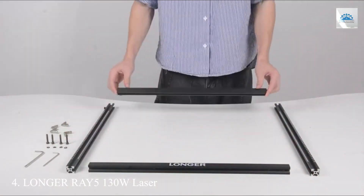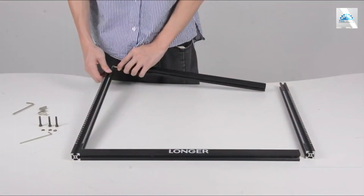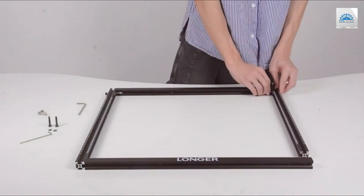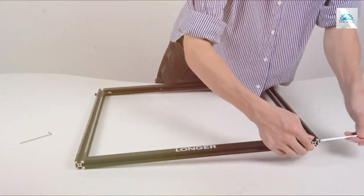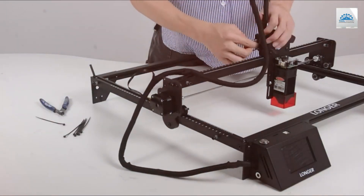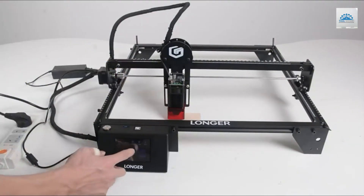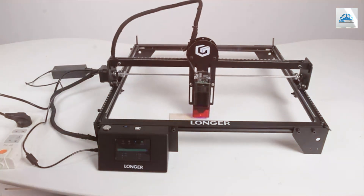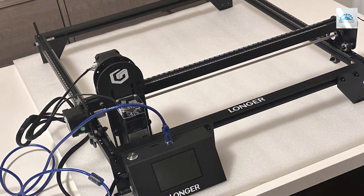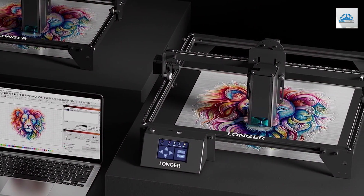Number 4: Longer Ray 5-130EW Laser Engraver. The Longer Ray 5-130EW Laser Engraver offers an exceptional combination of power and precision, designed to meet the needs of serious craftsmen and professionals. This machine's design is focused on delivering high-quality results with each use, featuring a robust build that ensures it can withstand the demands of heavy-duty operations. The usability of the Longer Ray 5 is enhanced by its sophisticated control panel that simplifies setting up and executing precise cuts and engravings. This machine is built to last with high-quality materials, and its features include an advanced laser system that provides exceptional control over the engraving depth and detail, making it ideal for complex projects.